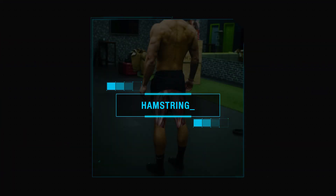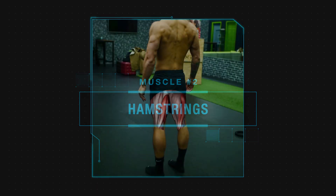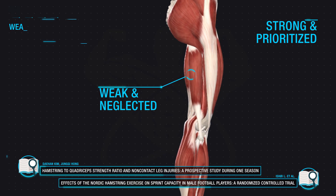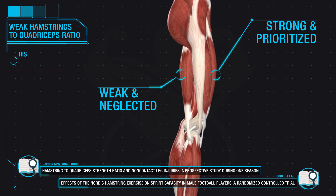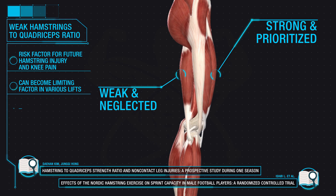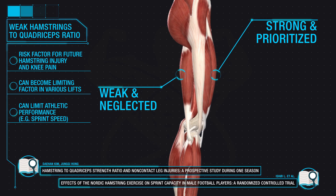The next muscle you're not focusing on enough are the hamstrings, which often tend to be significantly weaker and overpowered by the quadriceps that most people put a lot more emphasis on. This is detrimental because a weak hamstring to quadriceps ratio is a major risk factor for both future hamstring injury and knee pain, and can also become a limiting factor in your key lifts and athletic abilities such as sprint performance.